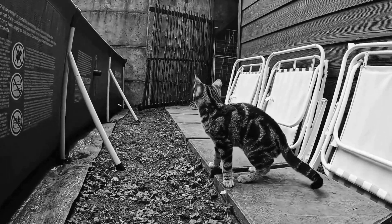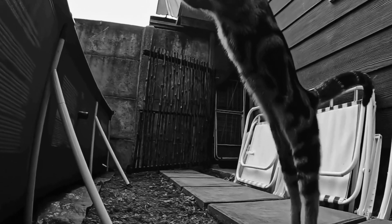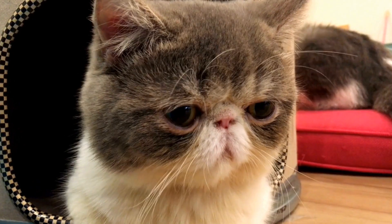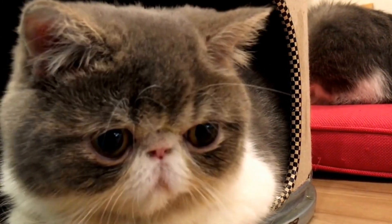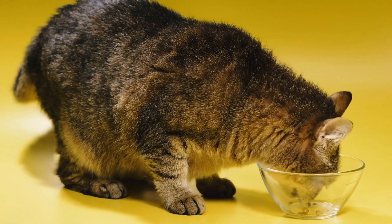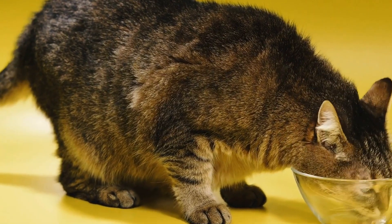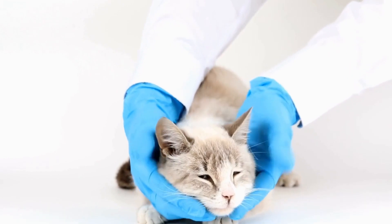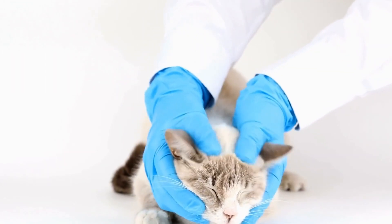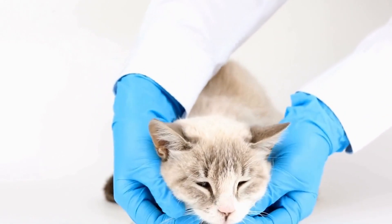Now that we understand the potential benefits of cat therapy for Alzheimer's patients, let's delve into the training process. Training a cat to assist with Alzheimer's therapy requires time, patience, and the expertise of a professional animal trainer. It is essential to ensure that the cat selected for therapy is suitable for this role, as not all cats may be temperamentally suited for such interactions. The training process begins by familiarizing the cat with the therapy environment and exposing them to various stimuli they may encounter during therapy sessions.